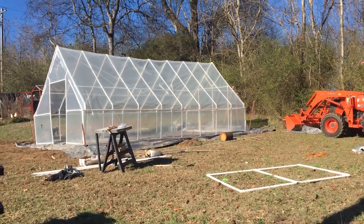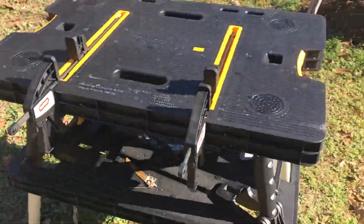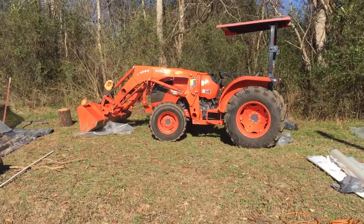Hi, I wanted to give a quick video update on the latest on our farm. Thanks for the new workbench, Mom, for Christmas. Thanks to AJ for loaning me his tractor.